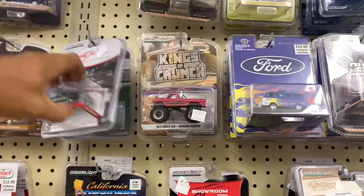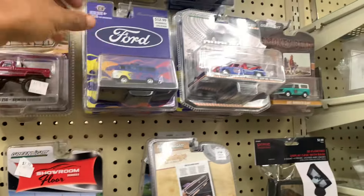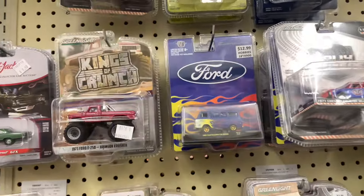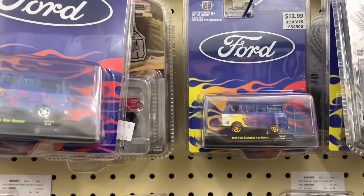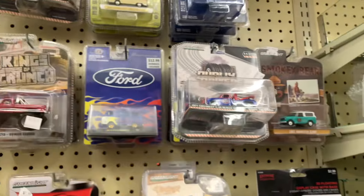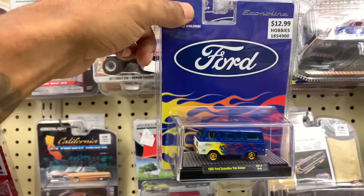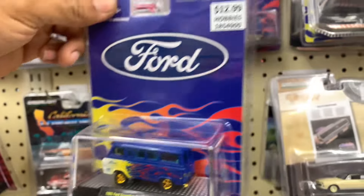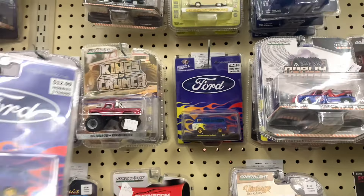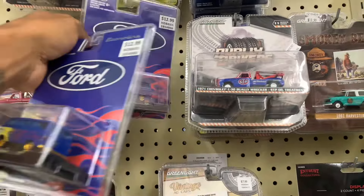I ended up spotting something y'all — ended up spotting something that didn't look like the other. Y'all see that? Got a little 550-piece chase — Ford Econoline Van Gasser. Very cool, very cool. Wait, hold up — we got a double! Y'all, we got a double! We got a double!